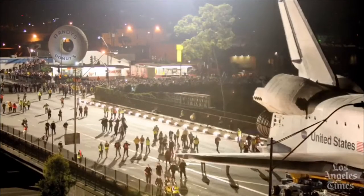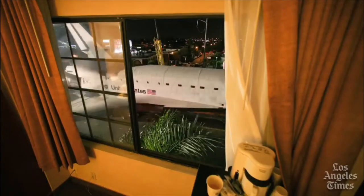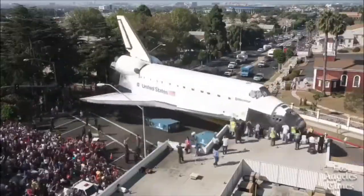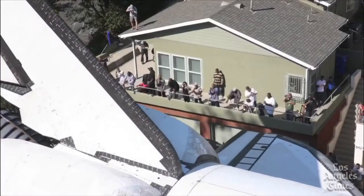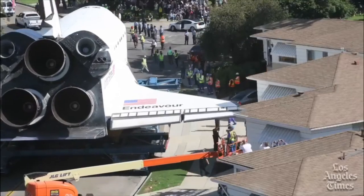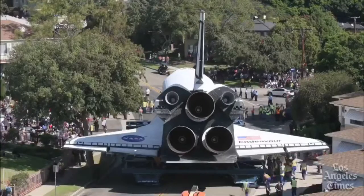Today we are at the California Science Center. These are images of Endeavour being transported through the streets of Los Angeles, provided by the Los Angeles Times. It nearly missed houses along the way — it looks a little too close for comfort for some of these homeowners.